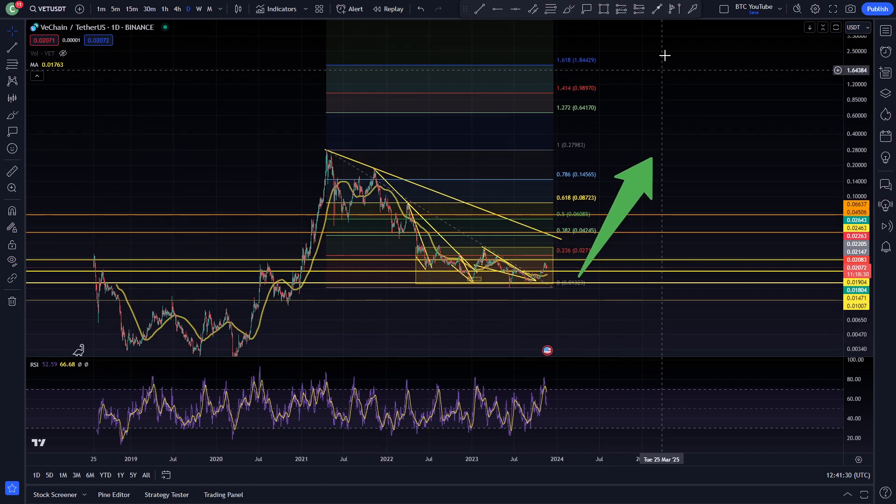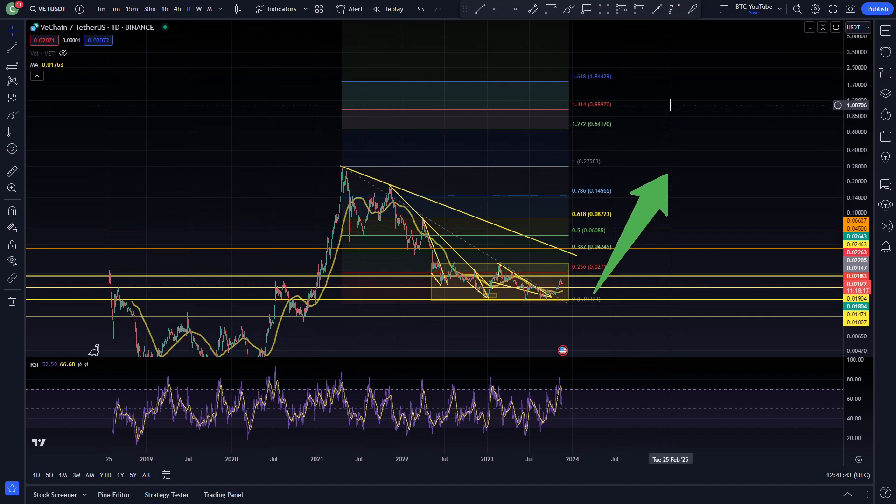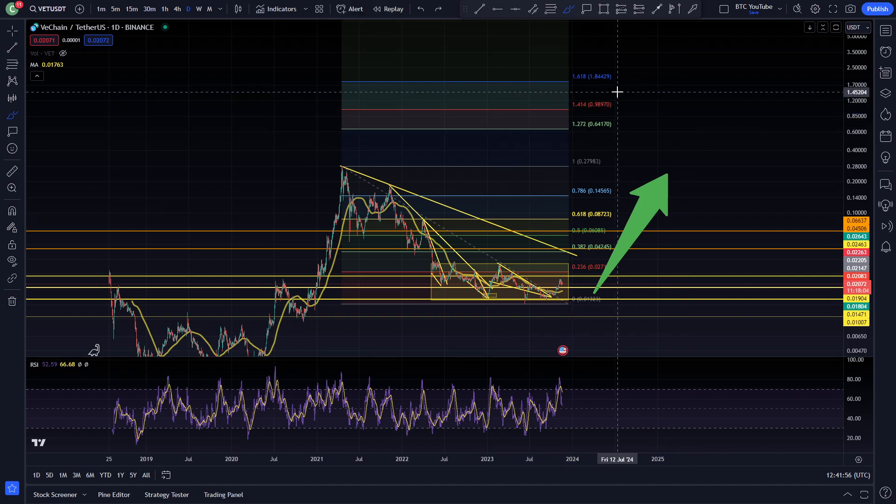A very nice little gain indeed — you cannot get these gains in any of the markets in the world really unless you are buying some extremely risky small stock ICOs. Very interesting to see what will happen next. Everyone's still looking for that fabled $1 area for VeChain, which would be around a 50x from the current price. I think considering the current Fibonacci, that's very possible indeed — that would only be the 1.41 Fibonacci extension at around 98 cents. A 50x from the current price, that seems very nice indeed and I'm sure a lot of people would take that.